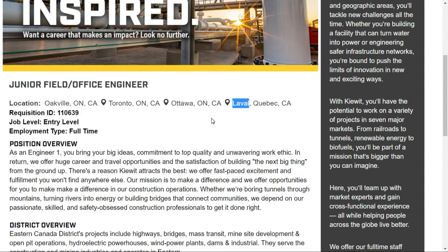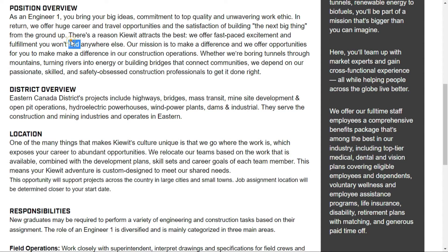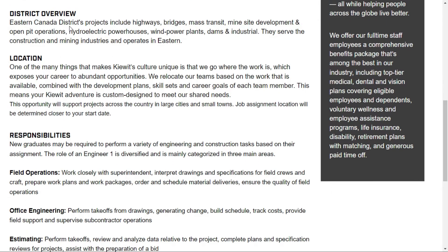This job post has a requisition ID provided. The job level is entry level — this is a great opportunity because in foreign countries what India considers a fresher, they consider entry level. Employment type is full time. Now we'll see the job position overview, which covers the company mission and their position.